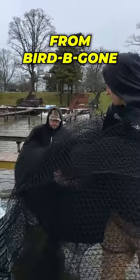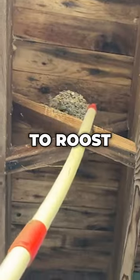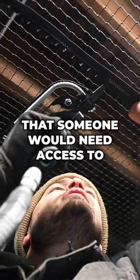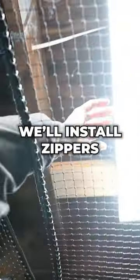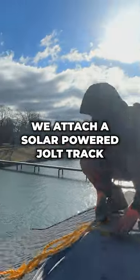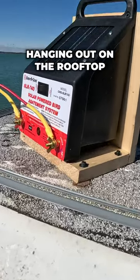Next, we install heavy-duty bird netting from Bird Be Gone to cover any cracks and crevices birds might try to sneak into to roost or build their nests. If there's anything behind the netting that someone would need access to, like a light fixture, we'll install zippers to open the net accordingly. Finally, we attach a solar-powered jolt track that will send a low-voltage shock to discourage birds from hanging out on the rooftop.